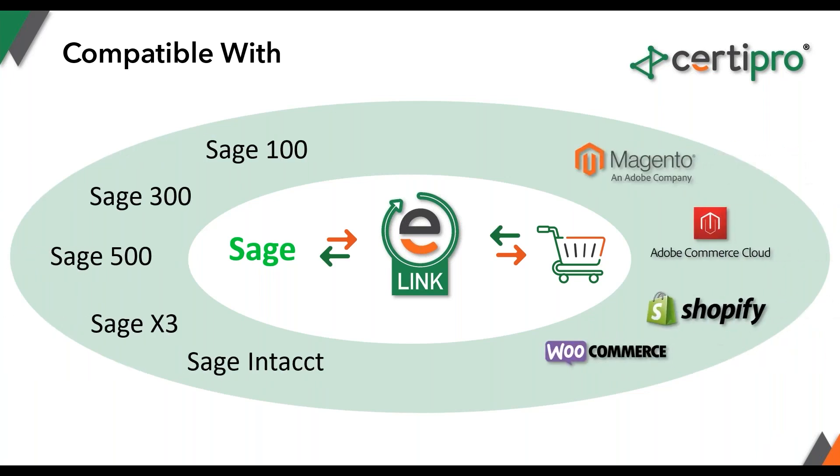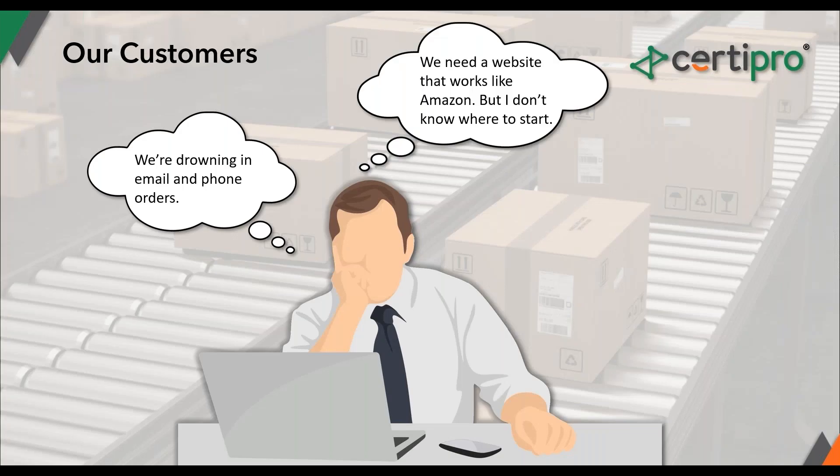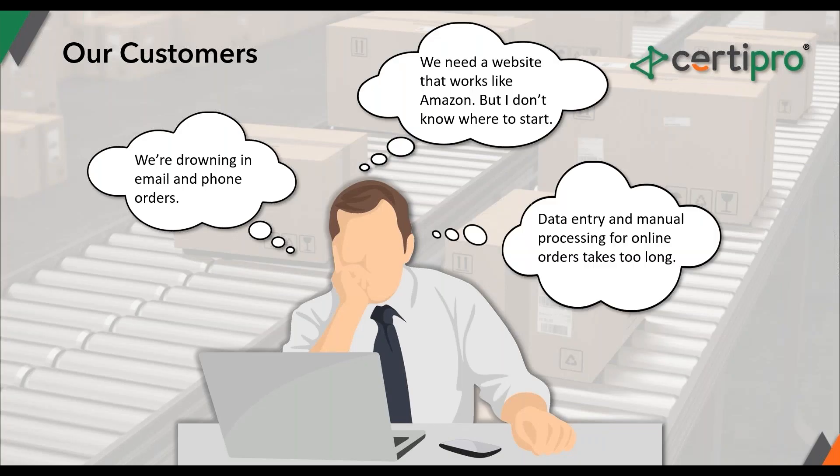Our e-link solution is compatible with Sage 100, 300, 500, and X3. On the e-commerce side, it integrates with Magento Open Source, Adobe Commerce, WooCommerce, and Shopify. The integration was primarily built for Sage X3 and the Magento/Adobe Commerce side of things, and the overwhelming majority of our customers use that combination.